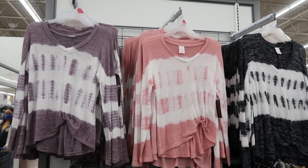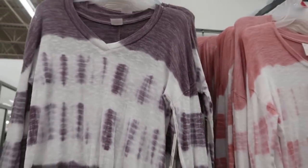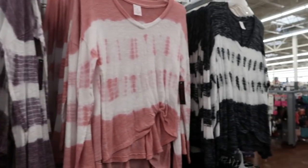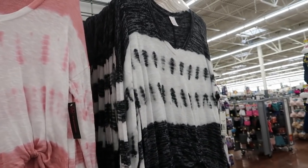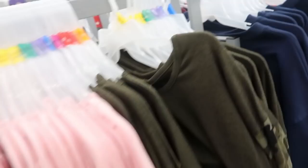From No Boundaries there's also these tie-dye tie-up tops — it's just like a net material. They're $10.96 and come in purple, pink, and black. I showed you guys one of these in the last video, but I'm also seeing some new prints.